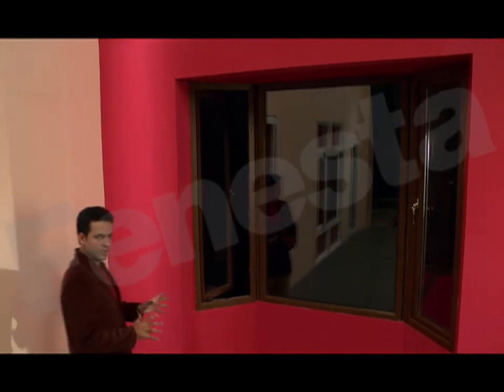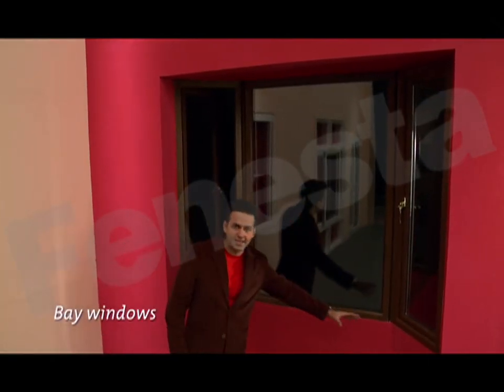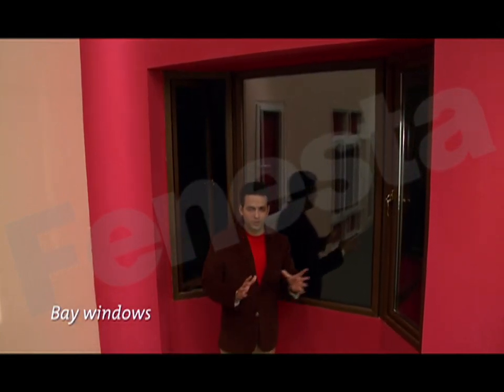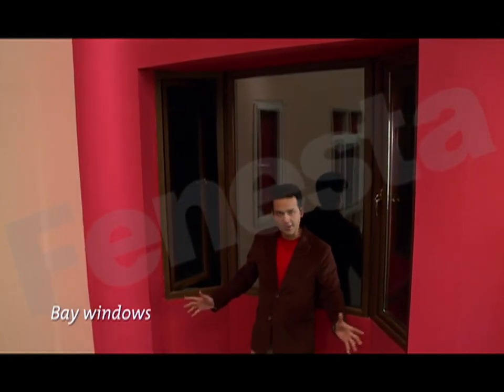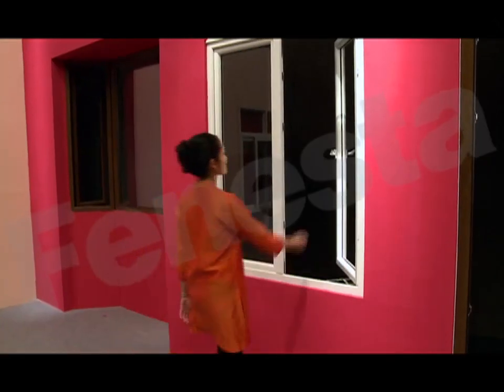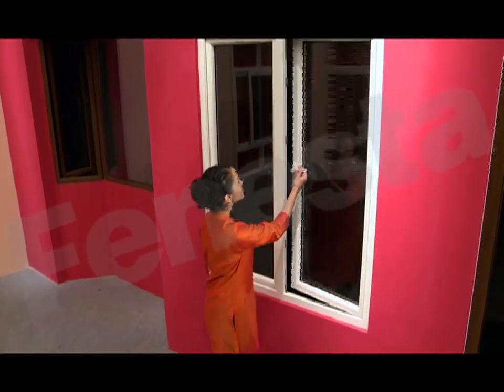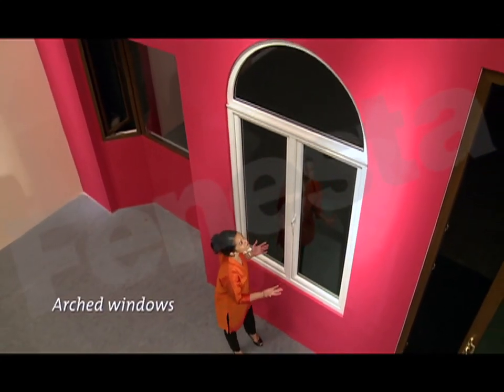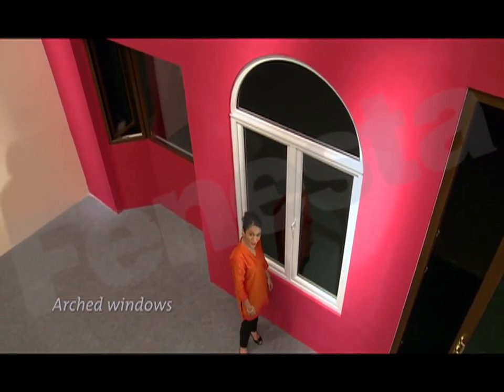And what about this? A bay window that extends outwards, increasing the size of your room while giving you all the benefits of a casement. This is another one I love — a classic arch window that adds an aesthetic feature to your home.